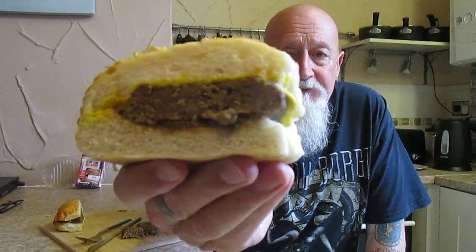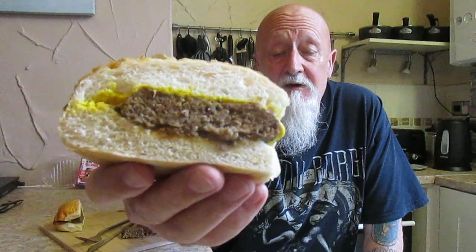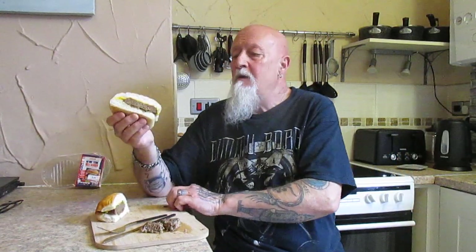I'm going to try one now in the cheese topped burger bun with caramelized onion relish and the American mustard - see what that's about.